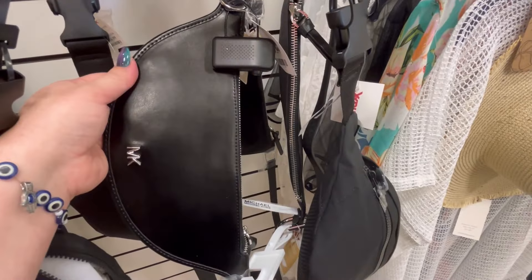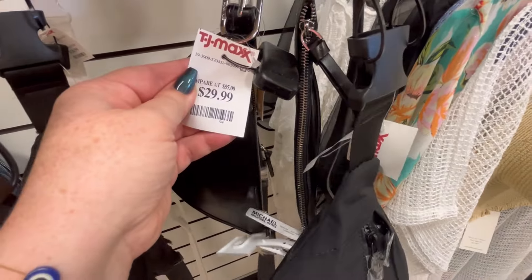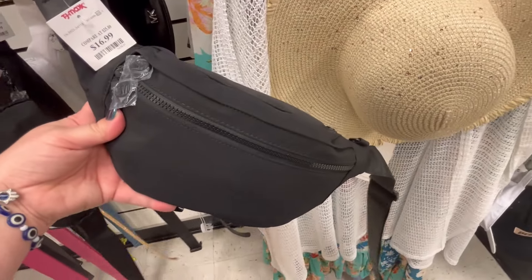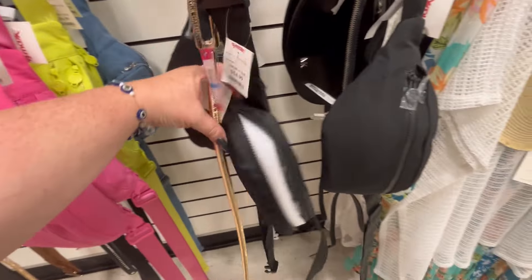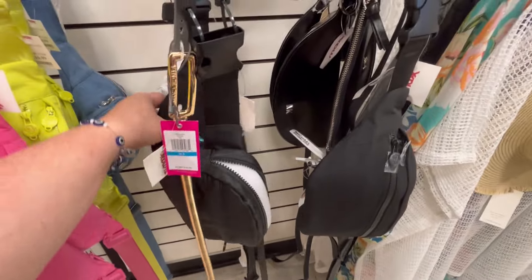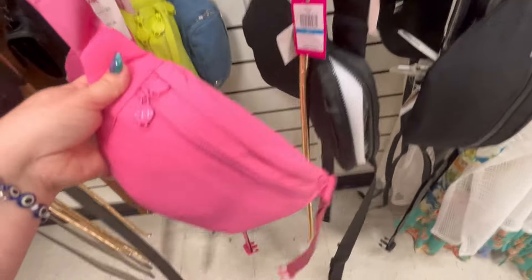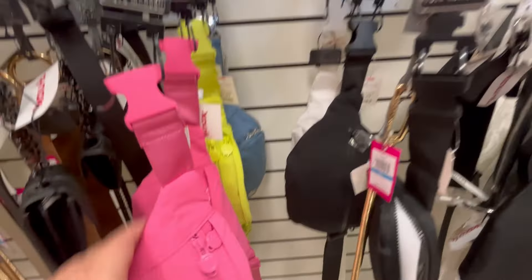They've got some of these waistband purses, which are great again for the summer. $29.99. This one was just so flat — you really couldn't put much in there — that's the Michael Kors one. But these are Steve Madden — these are really cute. Steve Madden, right? Yeah. These are $16.99.